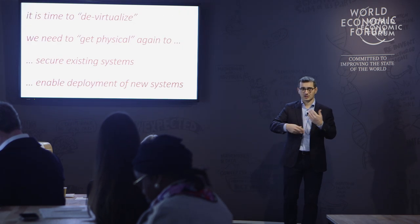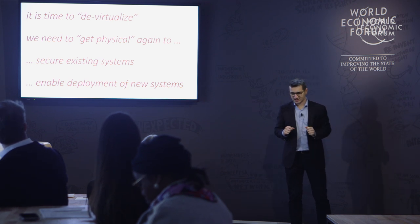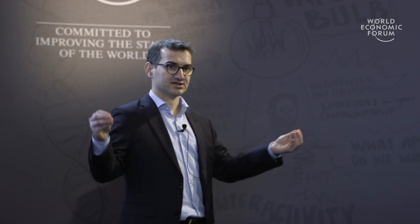To close with a higher-level message: the Internet is all about virtual resources, and the goal of my research is to de-virtualize the Internet. We want to get physical again — to know where objects are and where information is coming from. This will secure existing systems and also enable the deployment of new future systems.